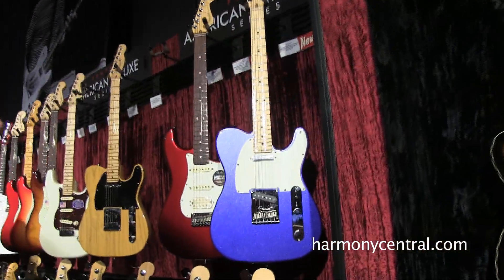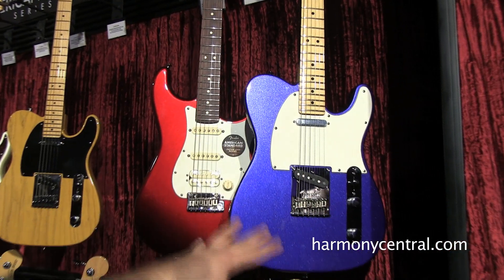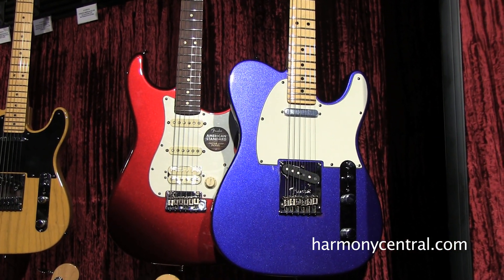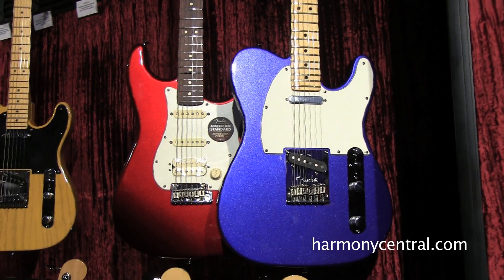And then finally, two new colors of the American Standard Series: Mystic Red and Mystic Blue. These are kind of metallic flake colors that are available on every single American Standard model, be it left-handed, bass, guitar, whatever. Mystic Red and Mystic Blue, brand new for American Standard.